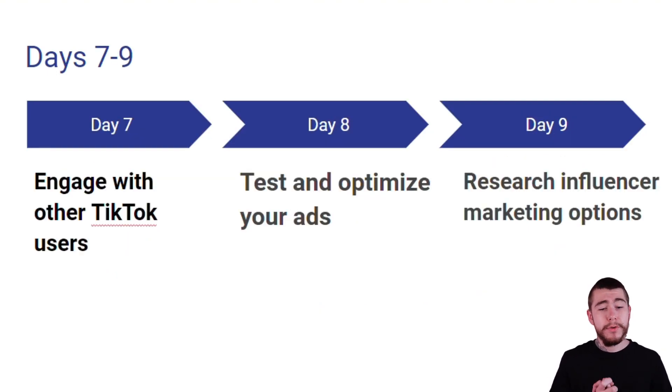Moving on to days 7 through 9: for day 7 we're going to engage with other TikTok users to promote the algorithm and our own account. For day 8 we're going to test and optimize our ads. And for day 9 we're going to research influencer marketing options for our upcoming promotions. So let's break down each one of these days.